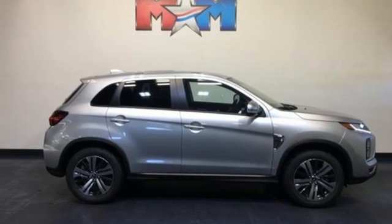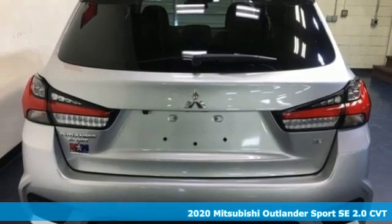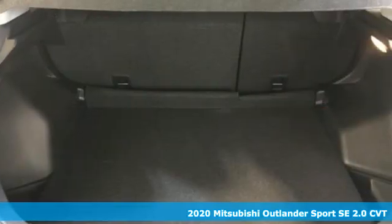Here's a new 2020 Mitsubishi Outlander Sport. Get into something different — Mitsubishi has what you're looking for, and it comes with all the amenities you need.